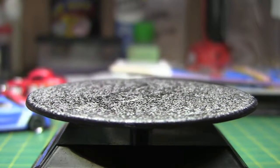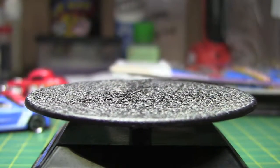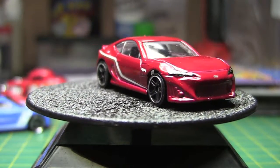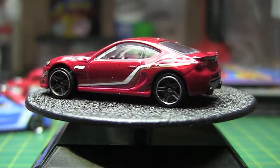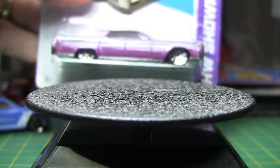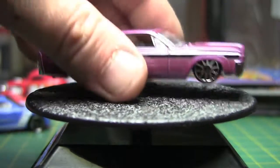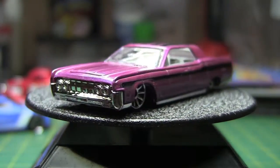Then we've got a Hot Wheels Showroom Scion FRS. And then last but certainly not least, we've got a '64 Lincoln from the Hot Wheels Showroom. This will probably be one I'll customize. I have a lot of Lincolns, but I love Lincolns. I don't like the stripes and scallops and all that on it, but it could use a wheel swap.